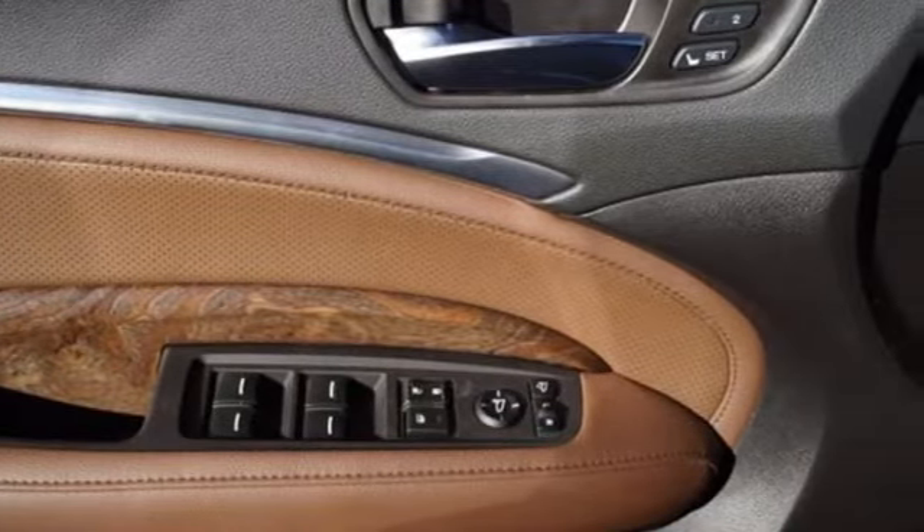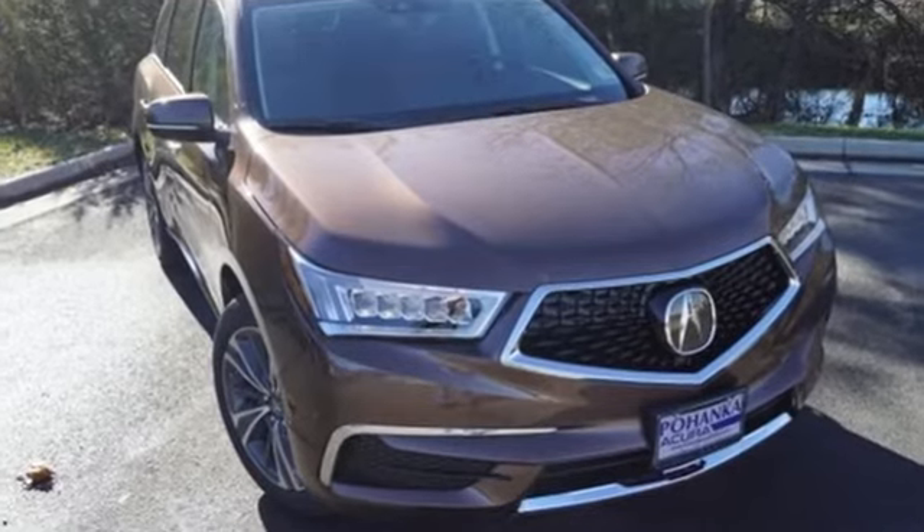Acura believes if there's a better way, take it. Driving is believing. Test drive it today.